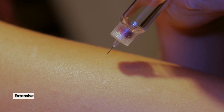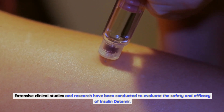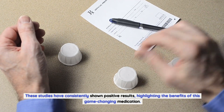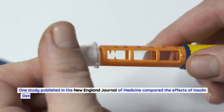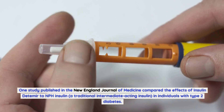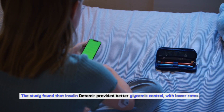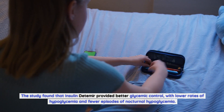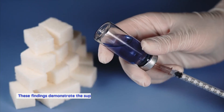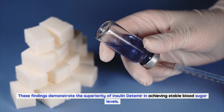Clinical studies and research on insulin detemir: Extensive clinical studies have been conducted to evaluate the safety and efficacy of insulin detemir. One study published in the New England Journal of Medicine compared the effects of insulin detemir to NPH insulin in individuals with type 2 diabetes. The study found that insulin detemir provided better glycemic control with lower rates of hypoglycemia and fewer episodes of nocturnal hypoglycemia.